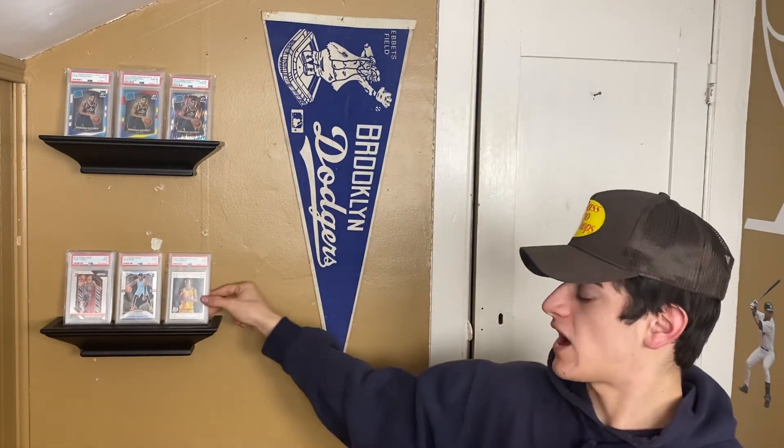Welcome back to the channel. As promised, this is the KD mail day — KD is on fire right now. We have the KD PSA 9 2007 Topps white colorway.